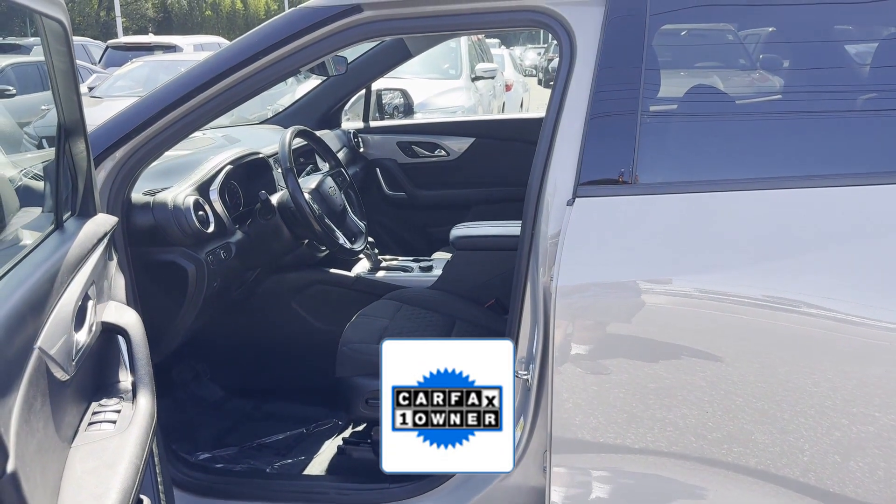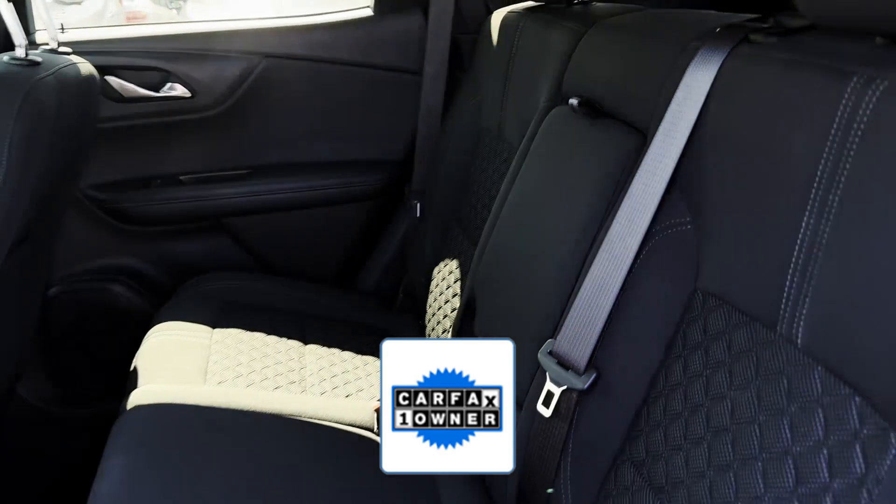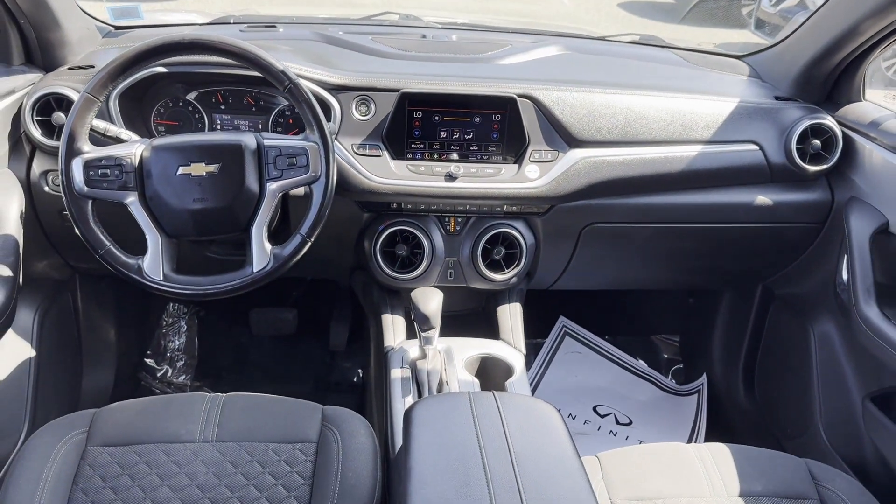As a Carfax one-owner vehicle, enjoy extra advantages such as having less normal wear and tear. This is a top-rated dealer. Find your dream car and drive it home today.